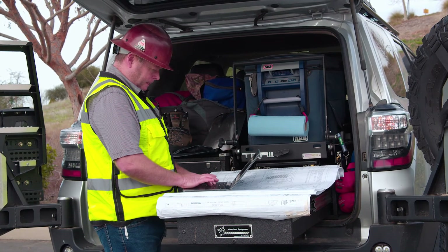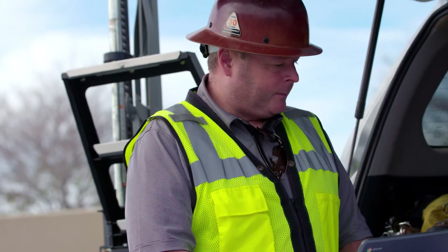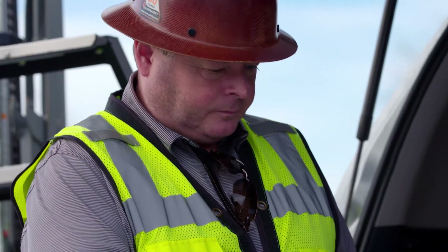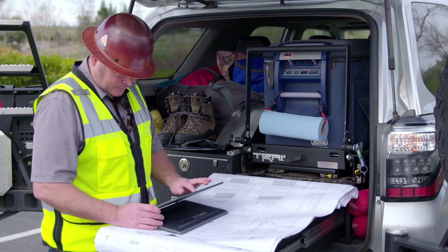As a company we use Procore, which is our construction management system. We ended up purchasing the QuickBooks Connector, which allows Procore and QuickBooks Enterprise to sync up and get a really good picture of where we're at. That process is extremely simple.